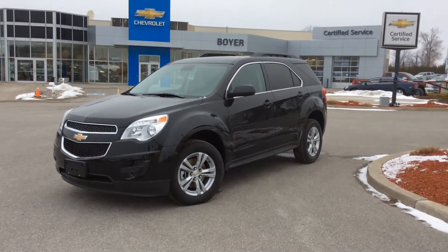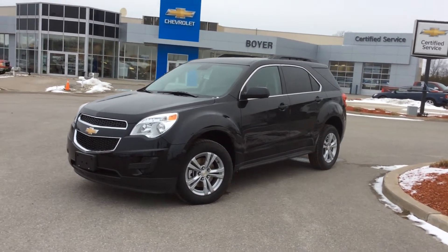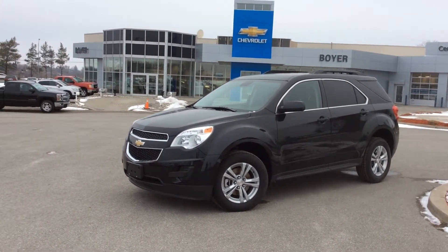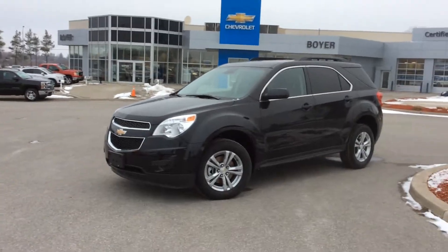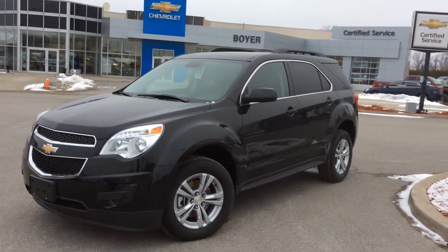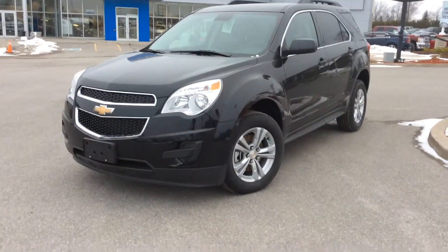Thanks for joining me here at Boyer Chevrolet in Lindsay to take a look at the new vehicles. This is the 2015 Equinox LT all-wheel drive in black granite metallic. It has the 2015 upgrade — the Wi-Fi connectivity, 4G LTE thanks to OnStar. Let's take a look at the interior.